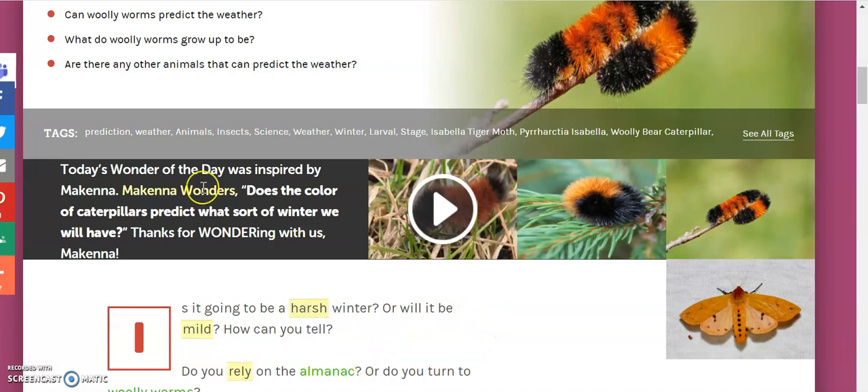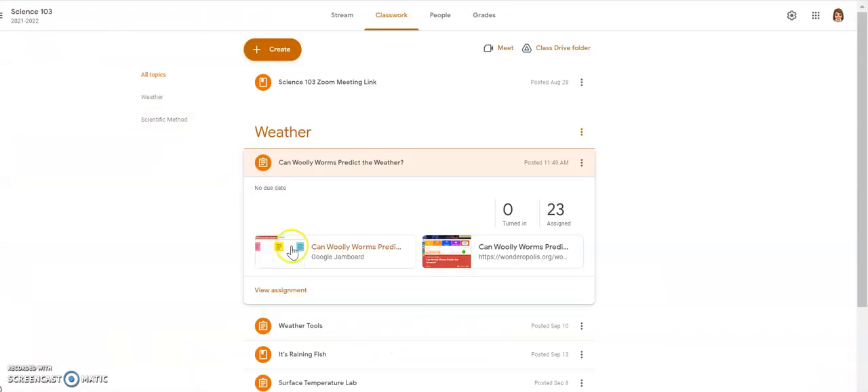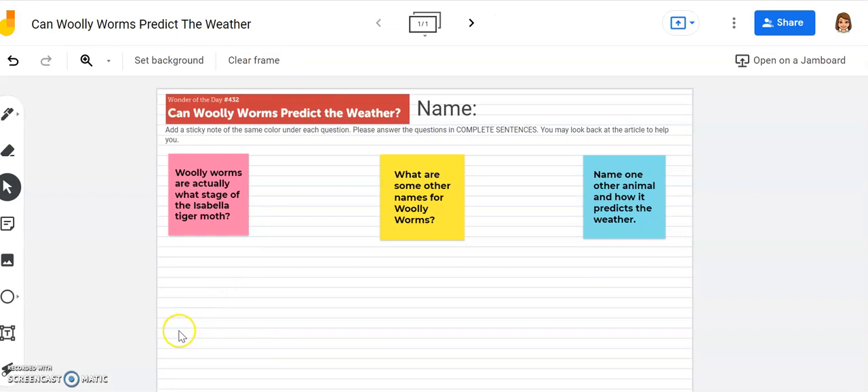Once you have completed the article, go back to Google Classroom and open up the Google Jamboard. On the Jamboard are three questions — pink, yellow, and blue. You are going to read the question and then to answer it, add a sticky note of the same color.